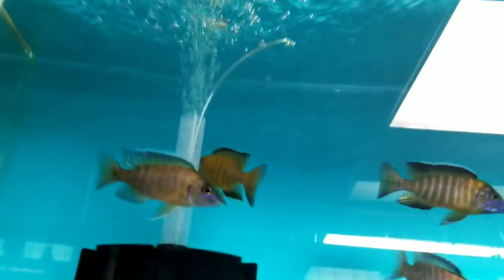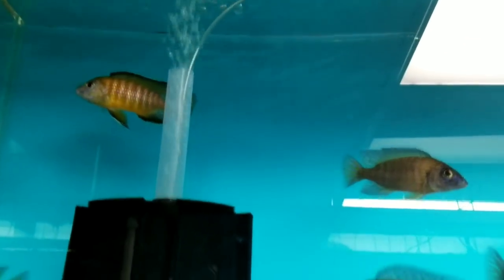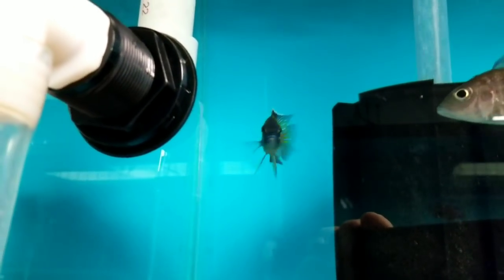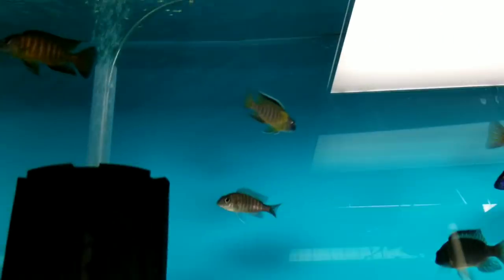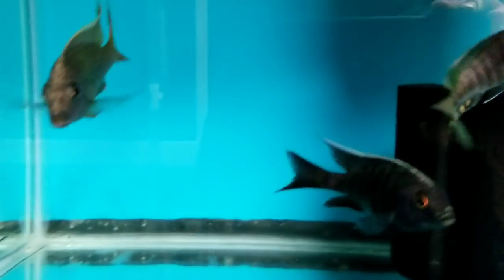Flavescents in multiple sizes, females as well — nice black dorsal flavescents. My blue sunsets. Have a few very nice sunshines remaining and a couple of females.